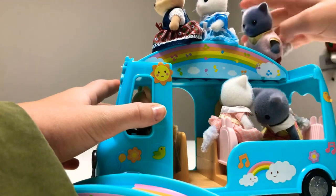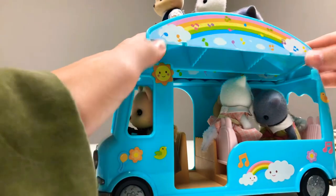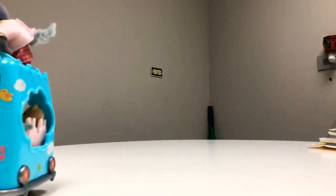Uh-oh, he's falling. You need to hold on tight. Okay. Now that we're all done, let's go. Whee! Bye, guys. Thanks for watching. Bye.